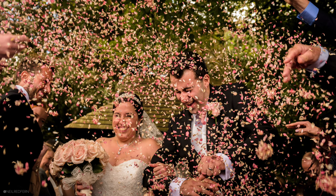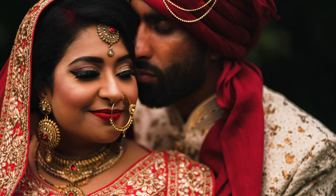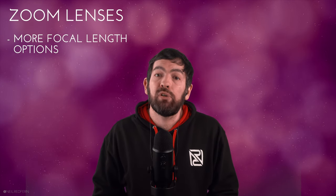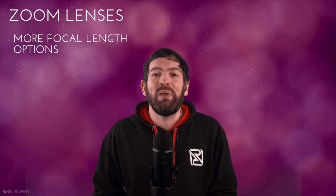Bear in mind that everything I talk about in this video is in relation to wedding photography. I've shot over 400 weddings now and shoot around 25 weddings a year, so the advice I give is based on real world experience of shooting weddings regularly. On this side, we have zooms. The advantage of zoom lenses is that they cover more focal lengths, which means in theory you can save more space in your bag because you don't need as many lenses. And that's about it really when it comes to the advantages, but it is a big one.